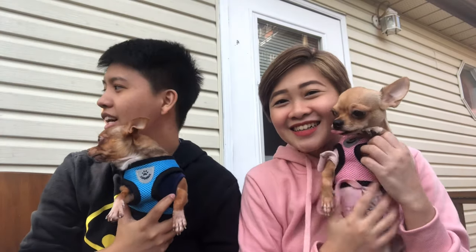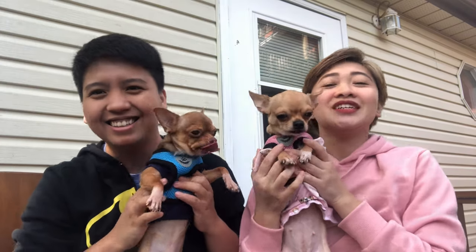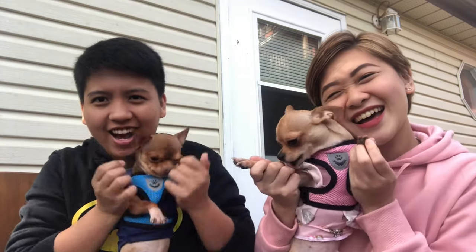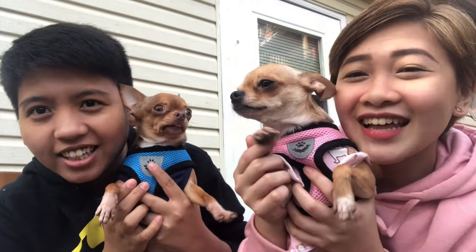May kasama na naman sila. Kobe, anong experience mo dito? Ayun lang — kung may questions kayo regarding sa pagdala ng pet, feel free to message us or feel free to comment down below. Don't forget to like and subscribe! Bye bye! Bye bye from Koby and Kola! Goodbye! See you soon!